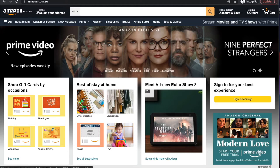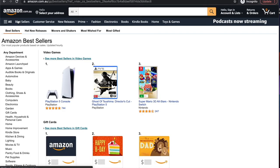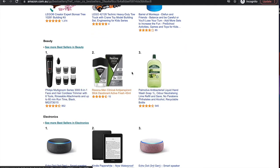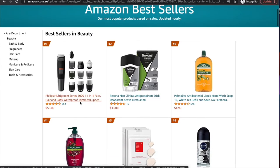It's called the Amazon Best-Selling method. It's the easiest method and the one I started off with, so I love teaching it to beginners. We're going to go to Amazon, go to Best Sellers, and pick a category — for example, the beauty category — and we're just going to find a product.